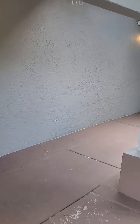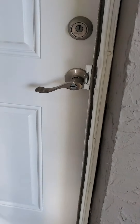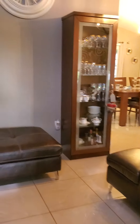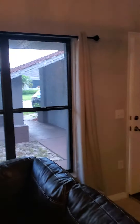Here we are at the house on Lake Kreiss. Nice little street here. Look at the front of the house — got some decent curb appeal, nice trees in the yard. Nice curb appeal.